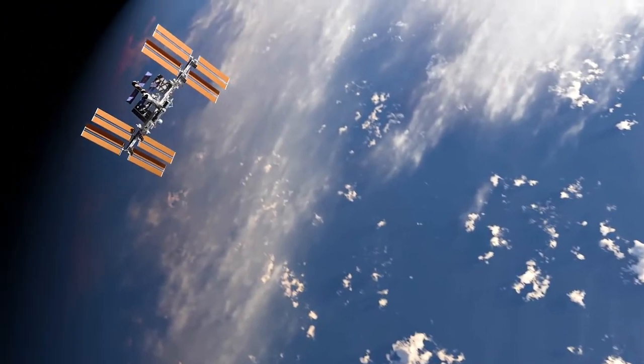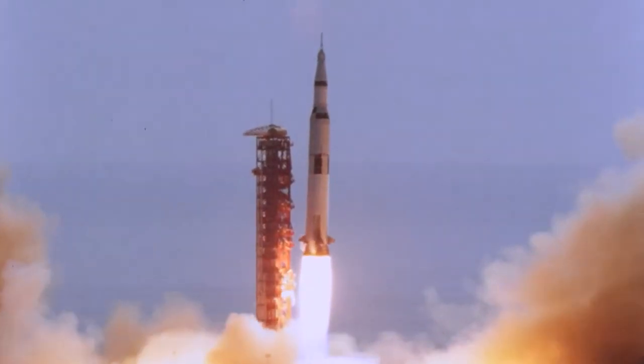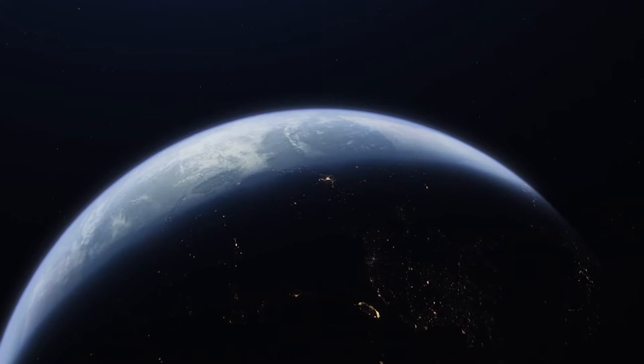For over 50 years, Collins Aerospace has supported humans in space — from spacesuit technology used on Gemini, to man's first steps on the moon. And now, space is life.